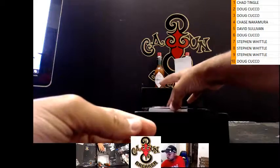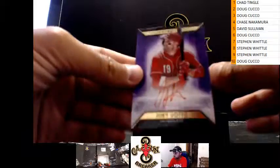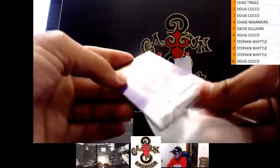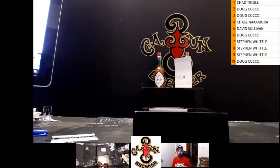We got Mr. Votto — Joey Votto, six of ten. Yeah, that was his cleat he got.